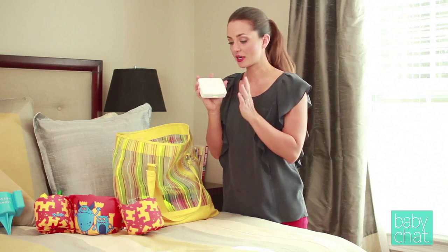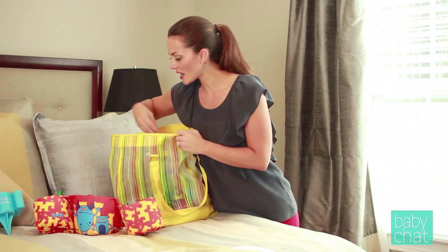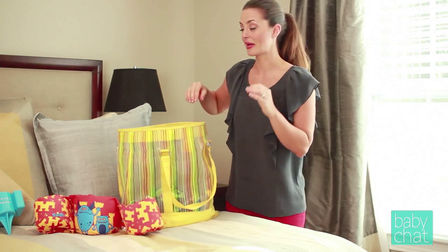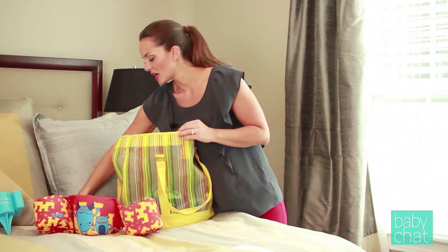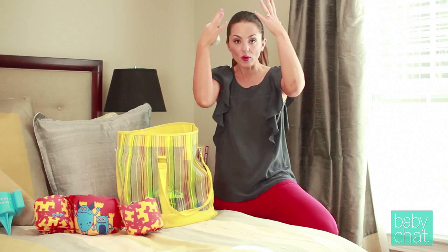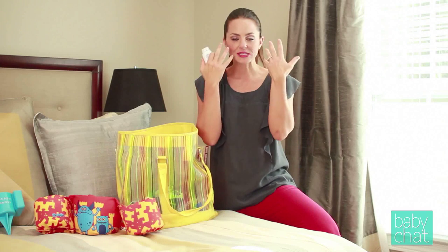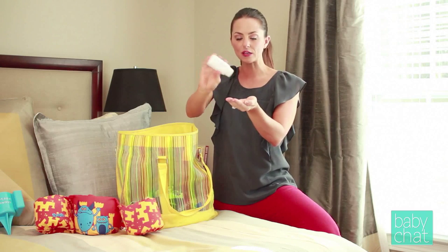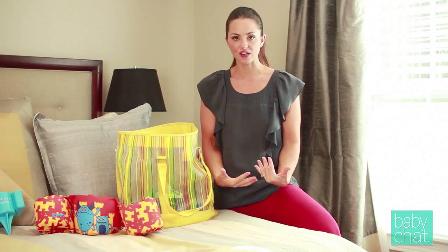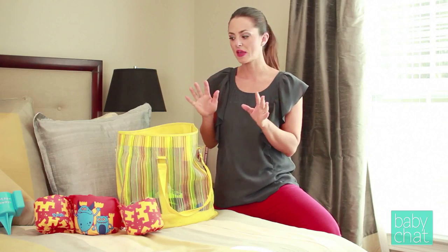Of course, you always want to have your first aid kit and your aloe vera. I always pack some bug spray because you just never know if there are going to be little biting gnats or mosquitoes. Here's a great tip: baby powder. When my kids were at the beach, they were always getting covered in sand from head to toe — it sticks to you, it gets in their eyes and mouth. If you just put a little bit of baby powder on your hand and wipe your kid down, the sand will just fall right off. It's not going to stick to anybody. I love the baby powder tip.